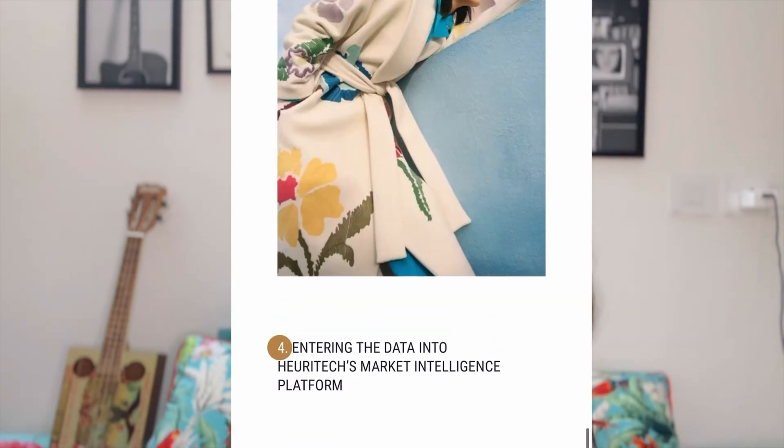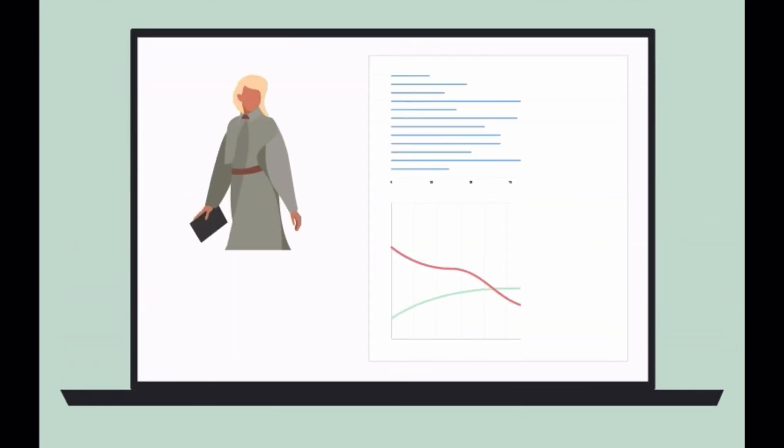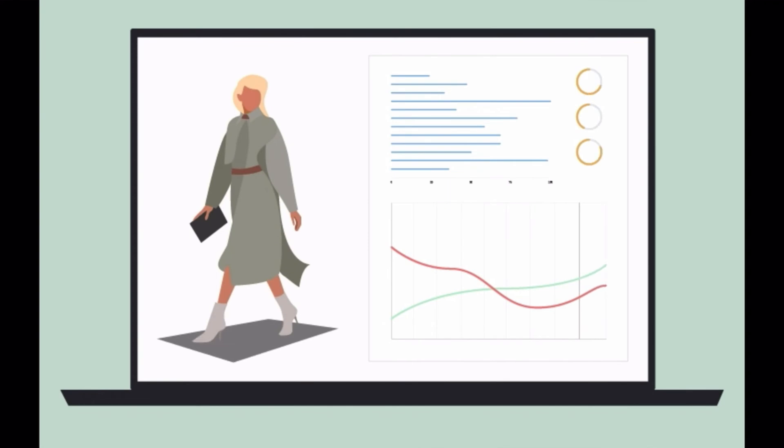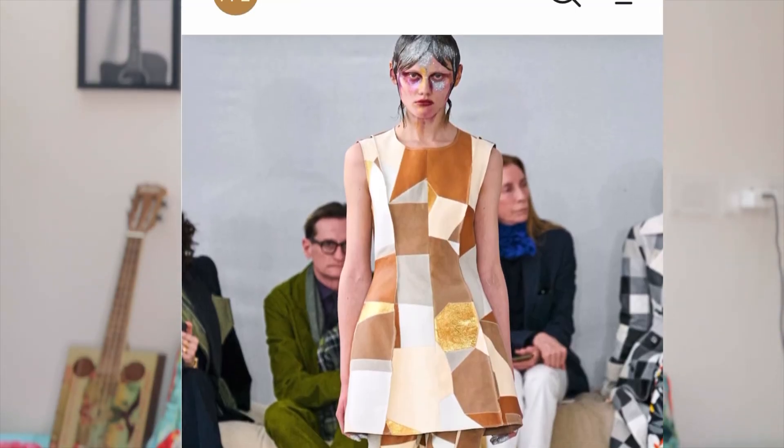Notably, the platform analyzes images shared on social media by different customer segments, from celebrities and influencers to the general public. Fashion brands can use Huritech to develop their future collection designs based on insights drawn from large amounts of data.